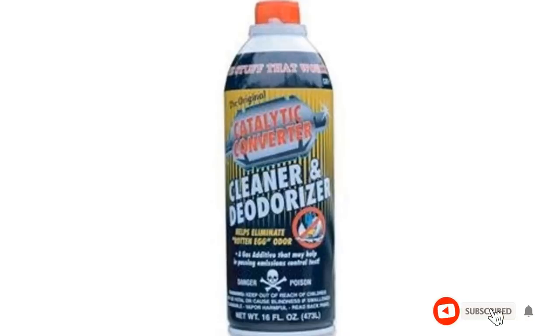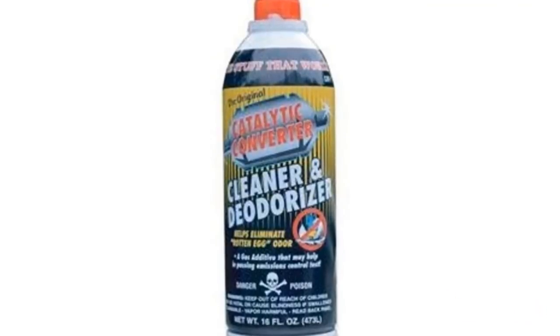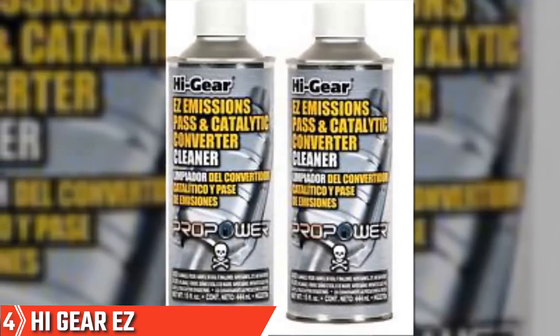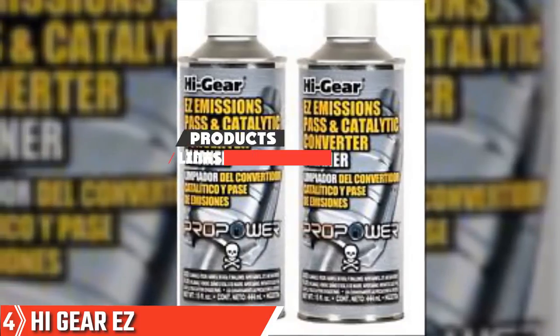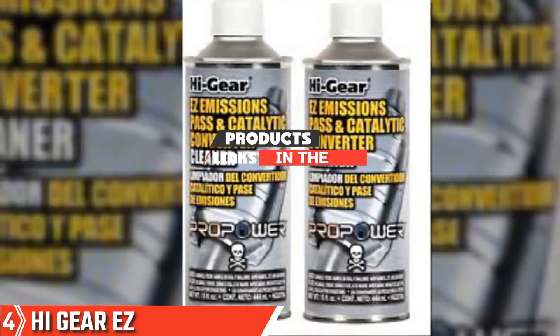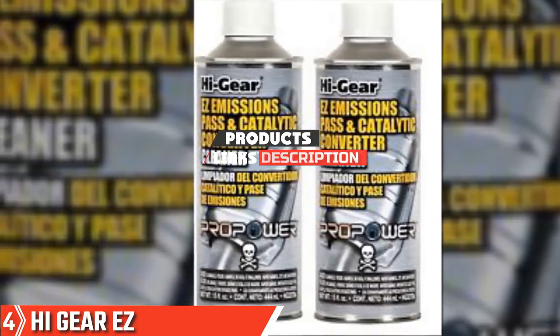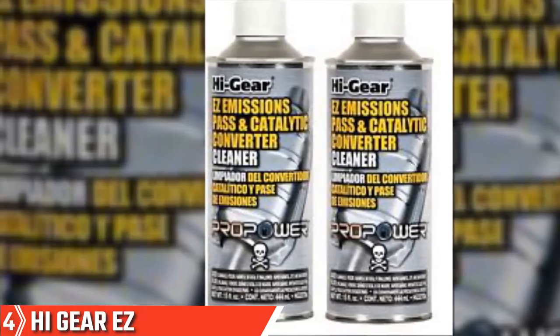Is this video adding value to your search? If yes, please like, share, and comment. Next at number 4, we have the High Gear EZ Emissions Pass and Catalytic Converter Cleaner. This product from High Gear is designed to do exactly what it says on the can: tackle horsepower loss, improve efficiency, and reduce emissions of noxious gases.